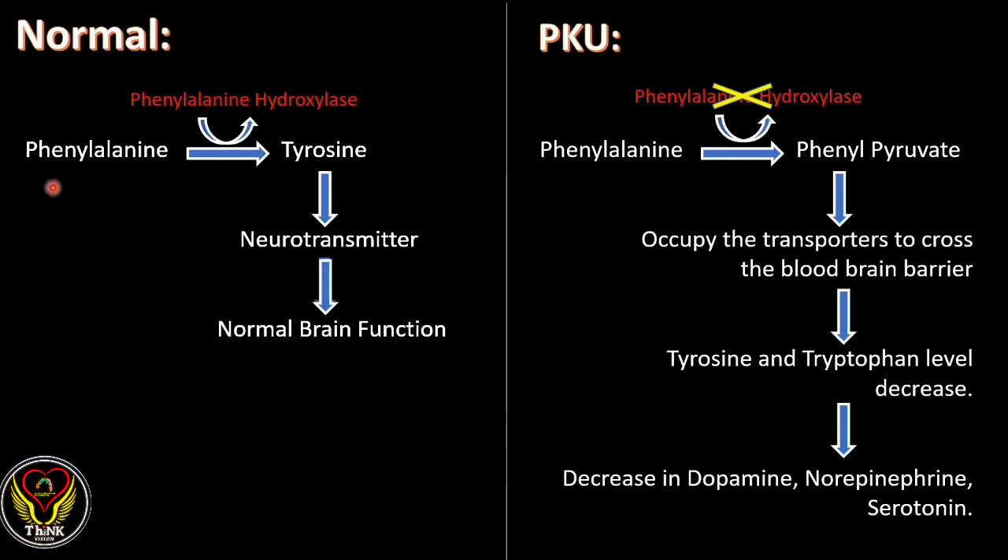Let's look at what exactly happens in PKU step by step. In normal people, phenylalanine is converted into tyrosine with the help of phenylalanine hydroxylase enzyme. This tyrosine acts as a neurotransmitter and helps in normal brain function. But in PKU patients, phenylalanine is not converted into tyrosine; instead it is converted into phenylpyruvate, because there is no production of phenylalanine hydroxylase enzyme.